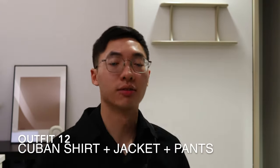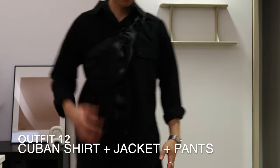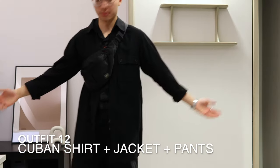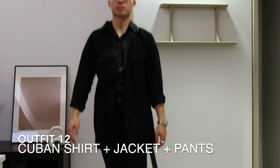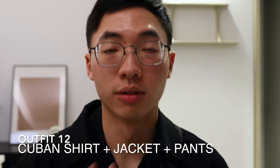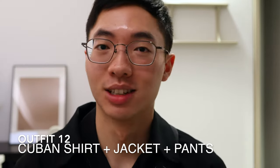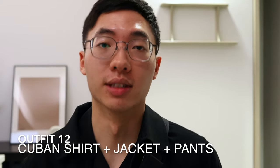For the final outfit, we're just going to add the black jacket and the bag. And here is all black. Fun little side story — when I went inside a Yoji store with the black Cuban shirt, they actually thought it was a Yoji product, which shows that it really goes well with the rest of the stuff.